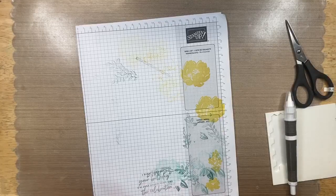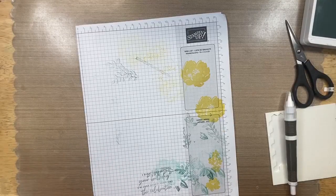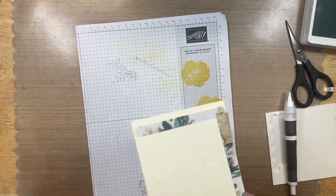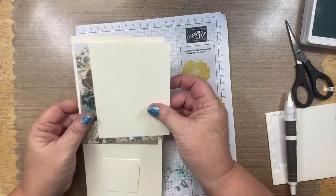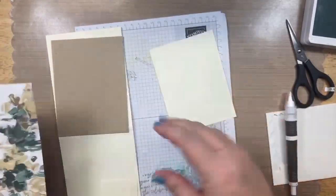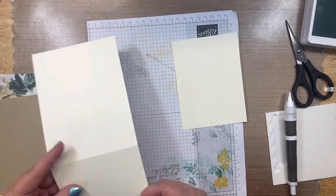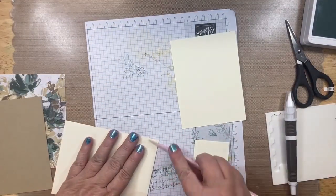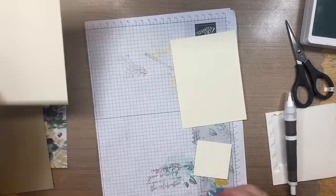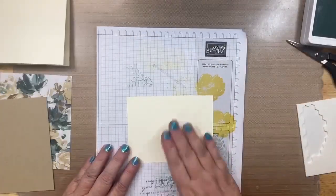For this last card it's going to take a little bit more work — this is what I call my avid card, because there are just more moving parts and pieces. We're going to be using designer series paper on this one. This is the biggest bundle in the catalog and I'm absolutely in love with it.